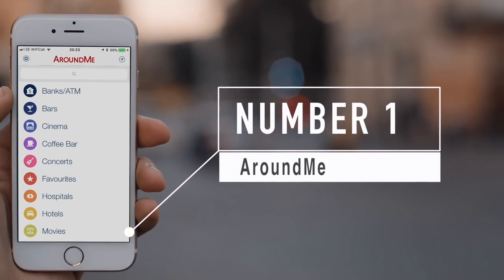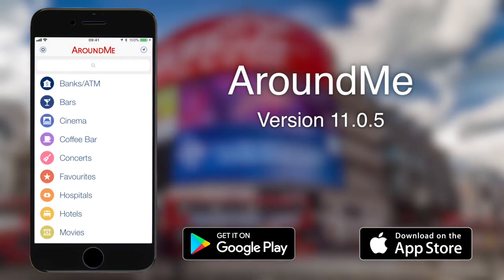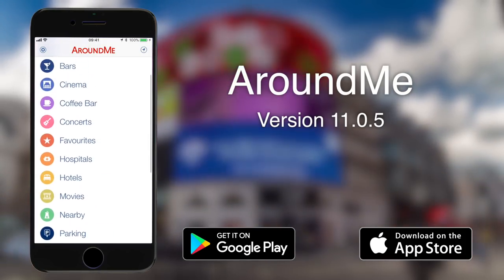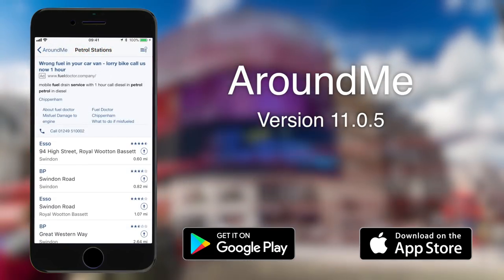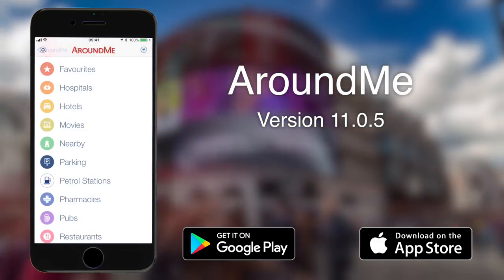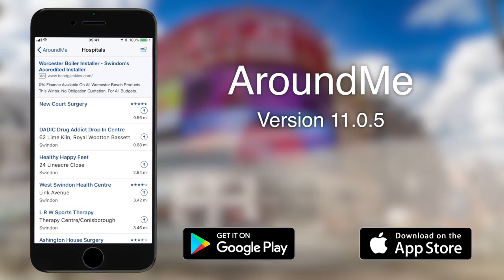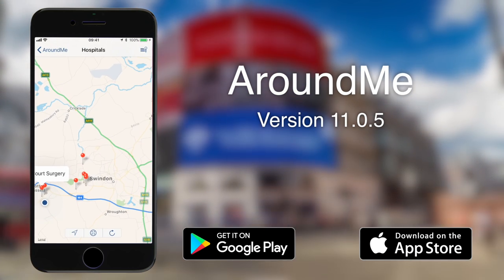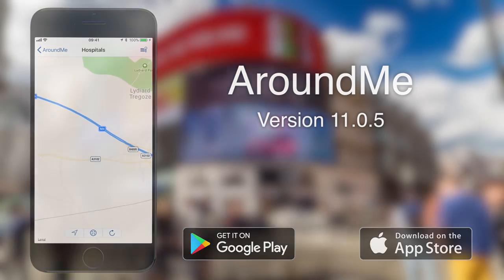Finally at number one it's Around Me — quite possibly my most used app when out and about in the caravan. Around Me is available for free on Android, Apple and Windows phones, and it allows you to search for local amenities around your immediate area: banks, cash machines, bars, cinemas, supermarkets, and of course petrol stations. It's fantastic at finding local attractions, amenities and businesses, and all the categories are colour coded which makes life really simple. If you've got an Apple Watch, this app works seamlessly with that as well. The only issue is that you will need a good data signal.